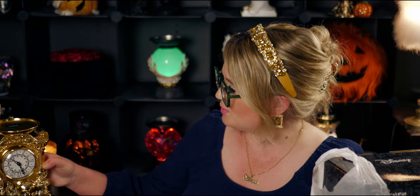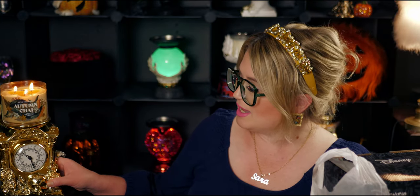I'm also burning my Autumn Chai candle for the first time. As soon as I started lighting it, it filled the room up. It smells so good — very much like chai. I'll review this candle, but it's very strong.